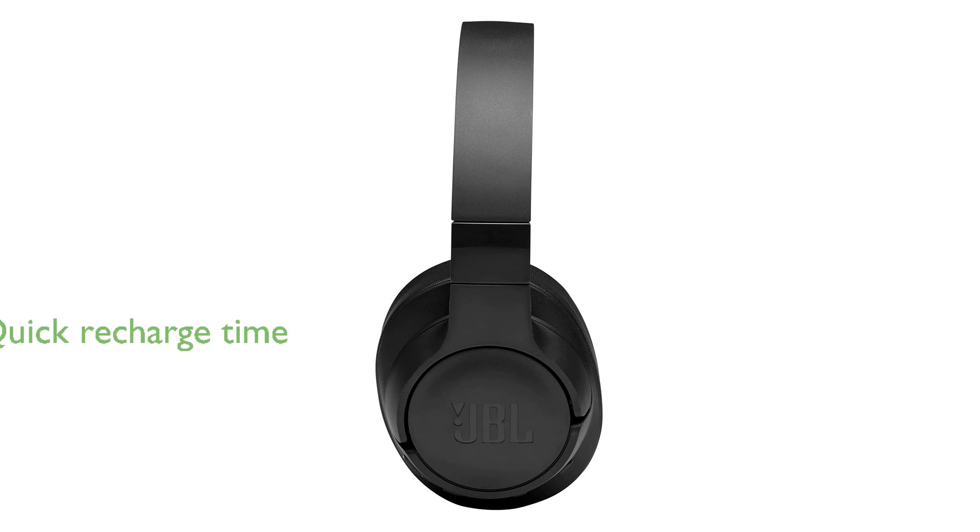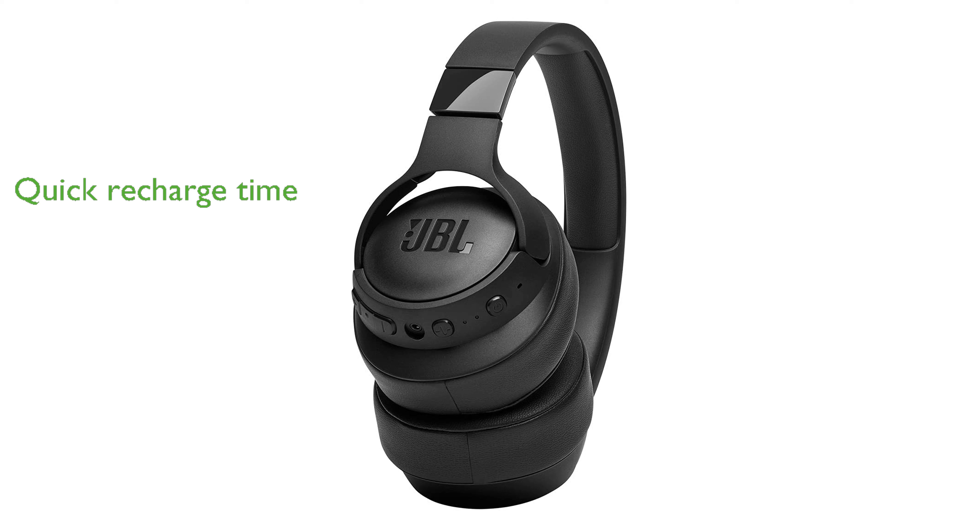A quick two-hour recharge provides up to 35 hours of wireless listening with active noise cancelling, or 50 hours with it turned off. For extended use, you can connect the headphones with the included detachable cable and continue enjoying your music.